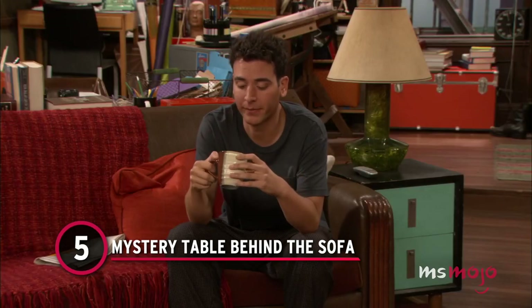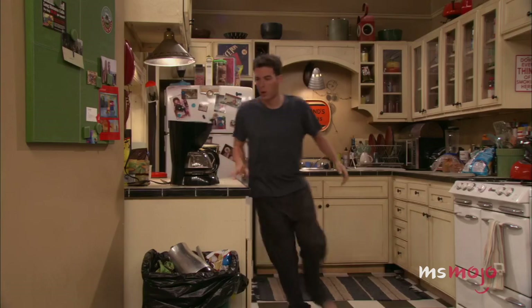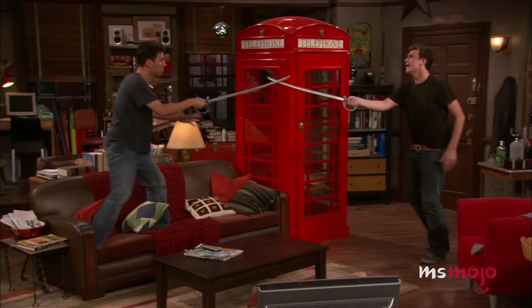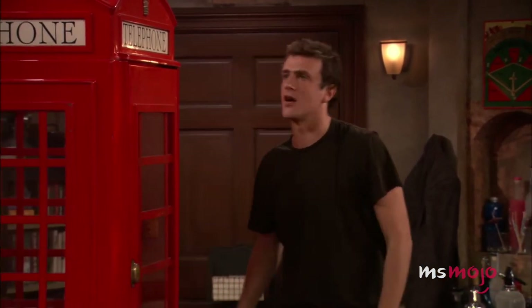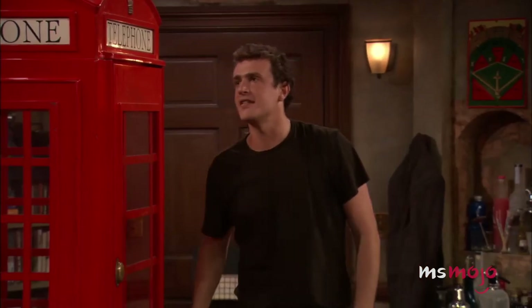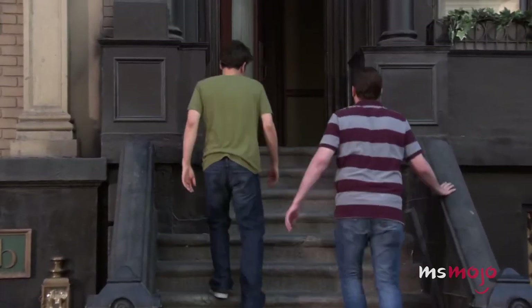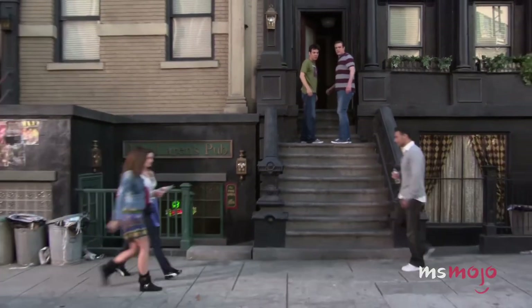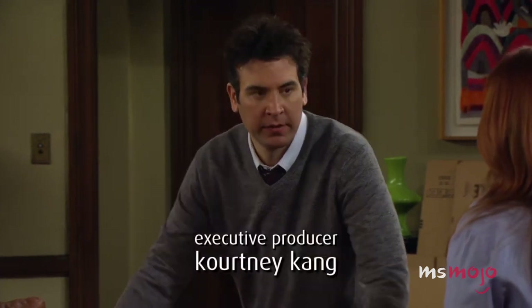Number 5: The Mystery Table Behind the Sofa. We're not talking about the one by the fire escape — we're sure that you've noticed that one. The one we're talking about is located directly behind the sofa and is only visible from a very specific camera angle. This means it's often hidden by the seating arrangement in their living area, and it doesn't seem as if anyone uses it for anything across the show's nine seasons. It's even accompanied by a chair that's also just out of view. Since the table is barely, if ever, in use, by Ted's own rulings, it should go into the Bermuda Triangle outside their apartment.